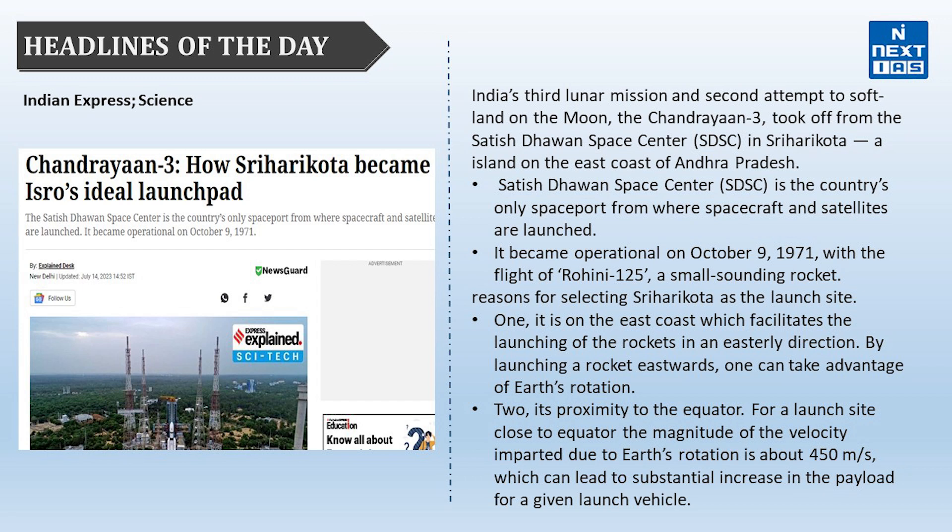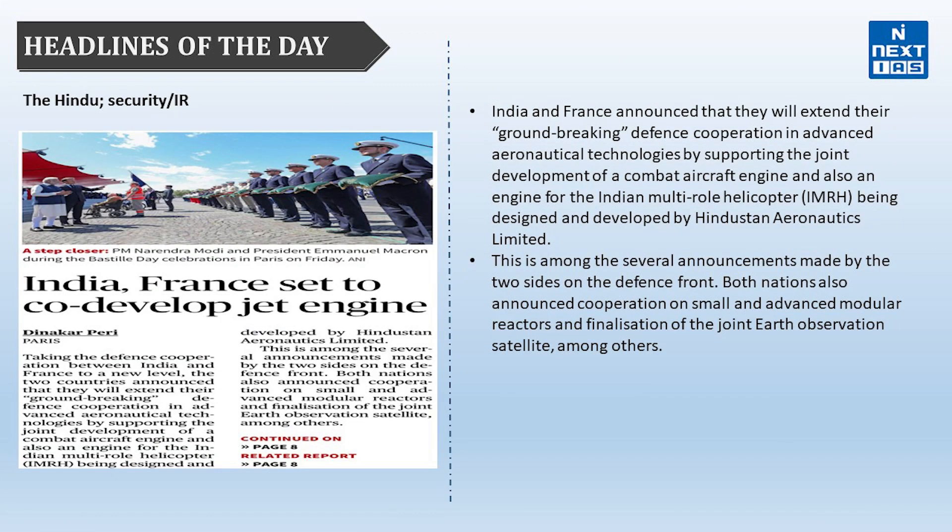Apart from these facts about Chandrayaan-3, you should also know why there is a need to send Chandrayaan-3 to the south pole, what Launch Vehicle Mark 3 is, and what the different types of orbits are. All these facts are very important from the Prelims point of view and even from the interview perspective.